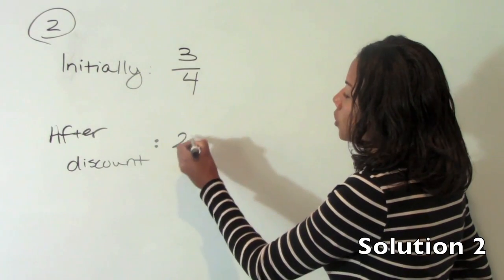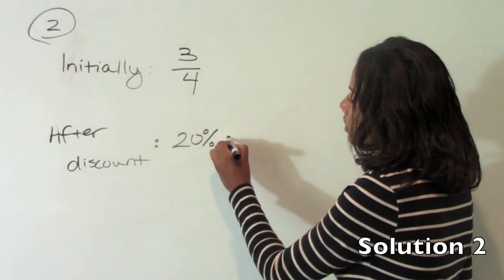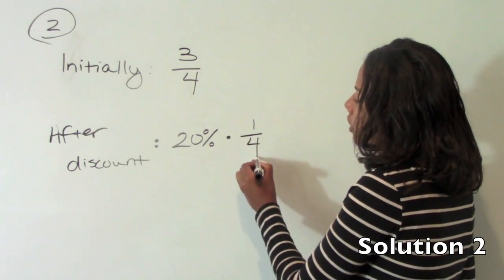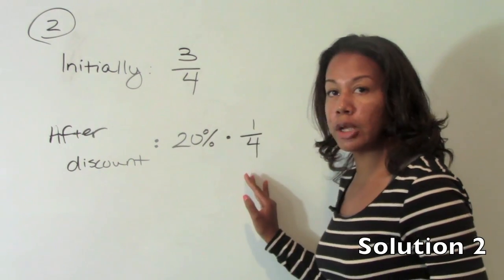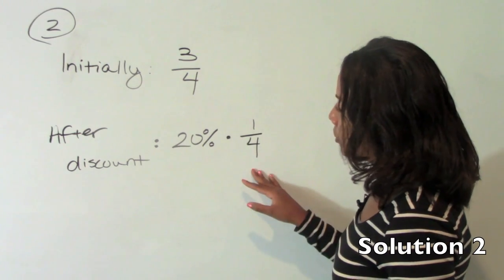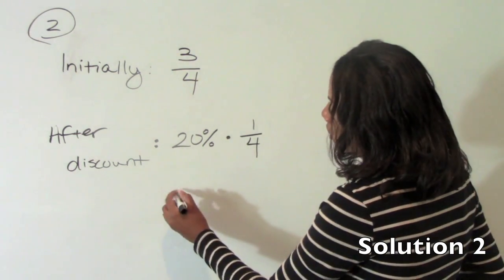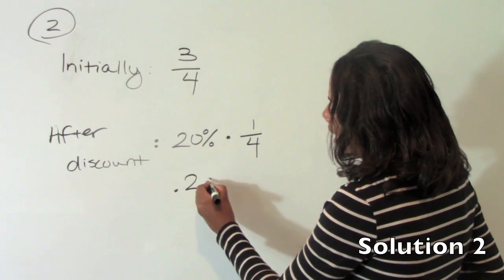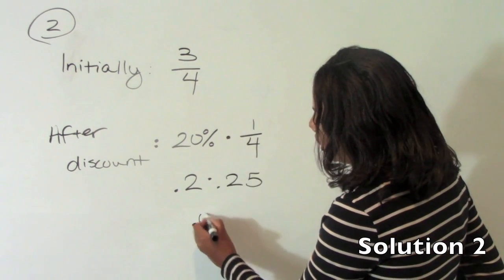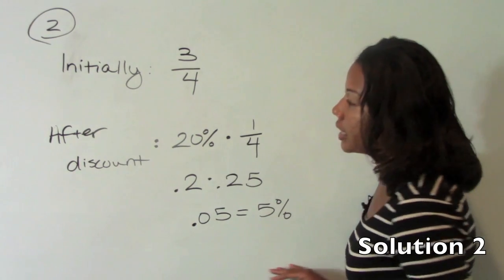Not 20% total, but 20% of the remaining. So 'of' means multiply. And what remains — if he sold three-fourths, what remains is one-fourth. Since we have a percent times a fraction, it would be most helpful to put these in the same form. If you look at your answer choices, they are in percent, so you can turn these both into decimals and then back into percent. So this is .2 times .25, which is .05, which in turn is 5%.